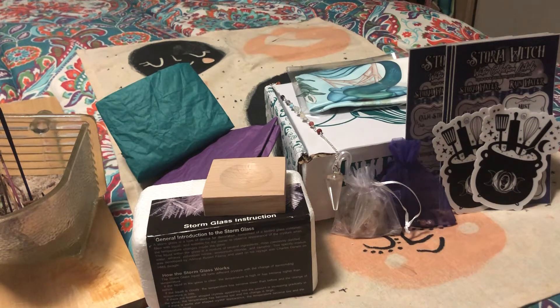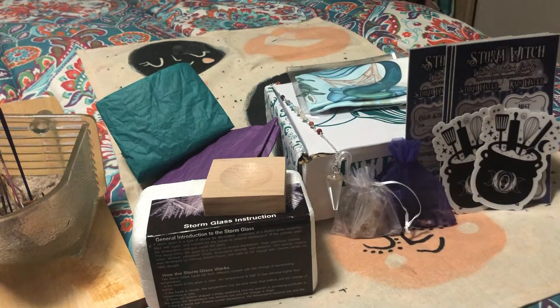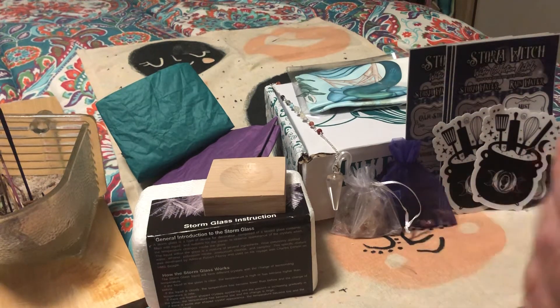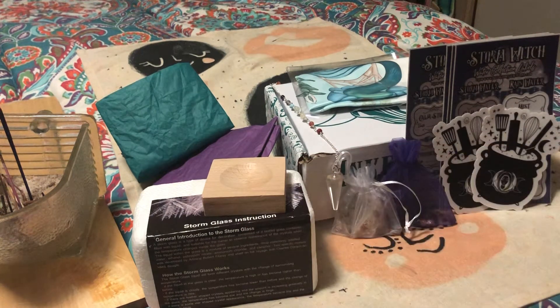Hello, everyone, and welcome back to my channel. My name is Ginny and I am your Chip Plate Witch. Today I am doing an unboxing — not of a monthly order, but of a Yuletide order. And possibly maybe some giveaways too coming up.